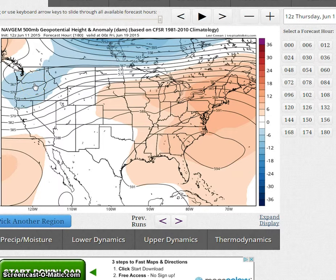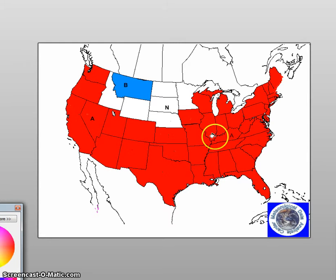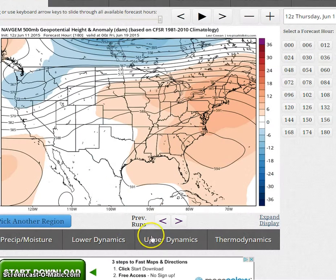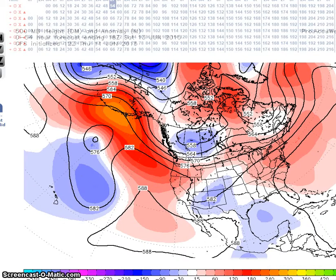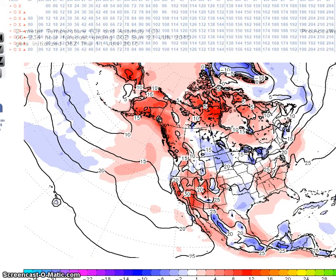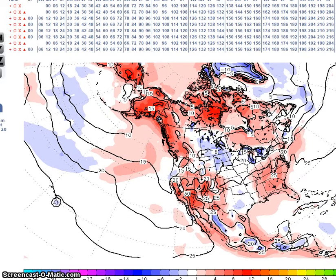Navgem is forecasting a trough here in the northwest. During this forecast period I am forecasting near to above normal temperatures across much of the nation, and below normal temperatures for Montana and the northern Rockies. Temperature anomalies will be about 5 to 10 degrees above normal.